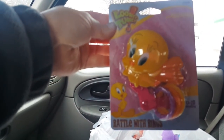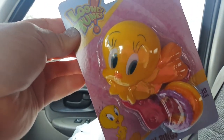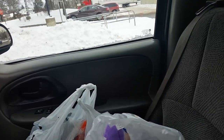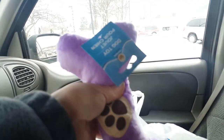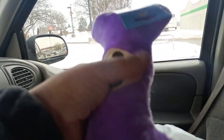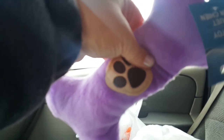Kira also picked this cute little toy for her doll — the little rattle with the rings, the Looney Tunes Tweety Bird. I hope the lighting's okay, not too dark. We also picked this cute bone toy for Zoe. It's kind of rattly, and it's purple with a cute little paw on it, and it squeaks.